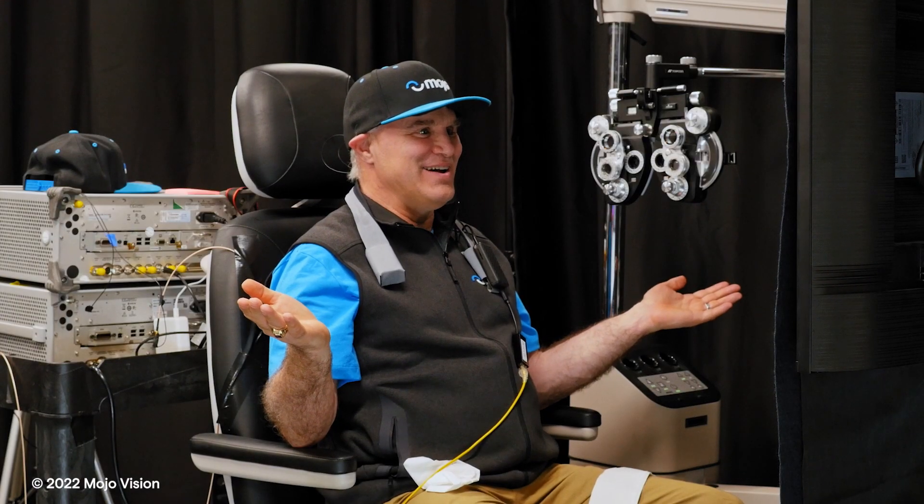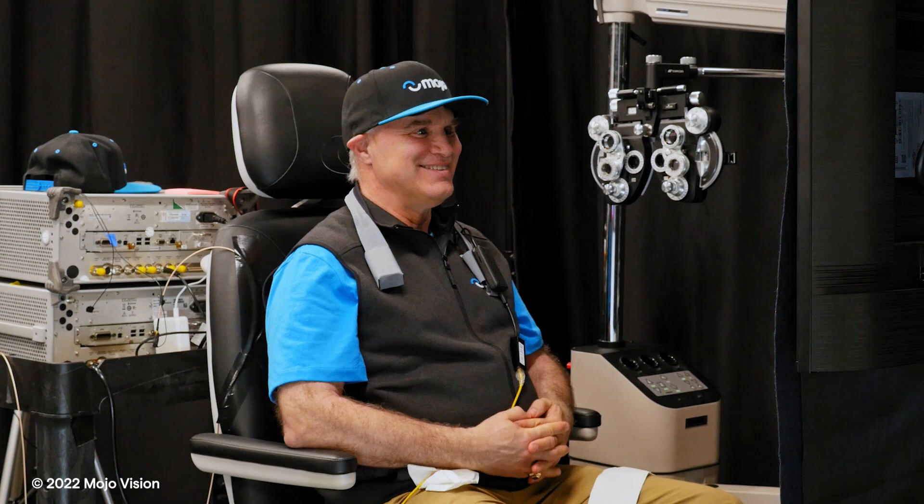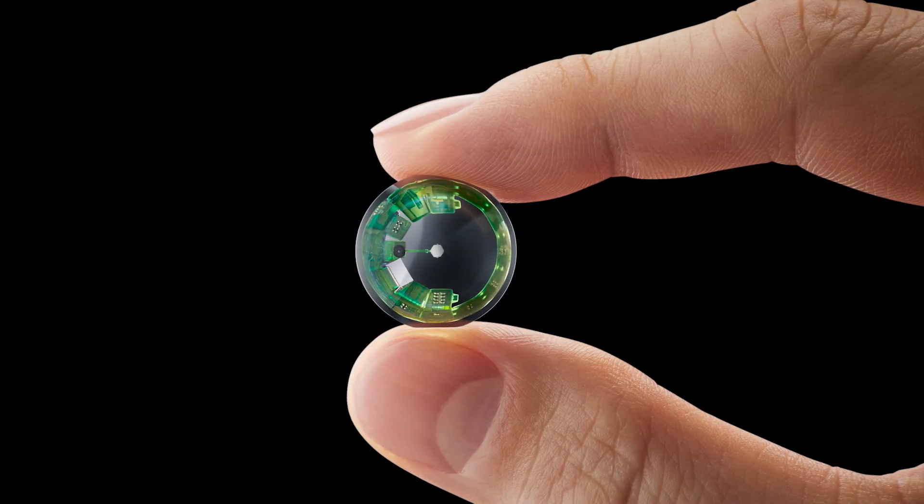We like to say that seeing is believing, because there are a lot of people that just need to see it with their own eyes. Yeah, this is science fiction — we can just show you.